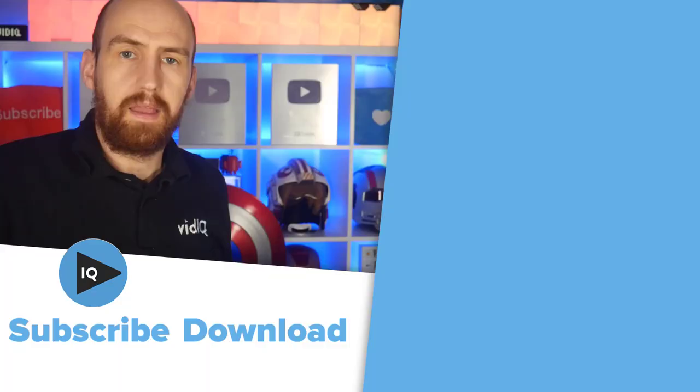Another thing you might want to do is create an ideas board. A lot of creators really do struggle with video ideas in the moment. With the time that you have right now, you have the opportunity to build out six months, even potentially years worth of content. If you do want to learn more about generating YouTube ideas, we have a video over here.